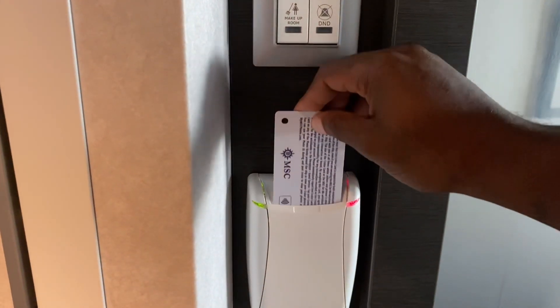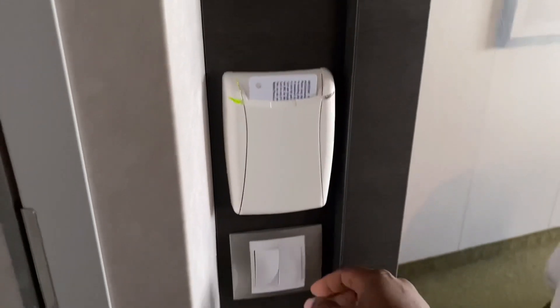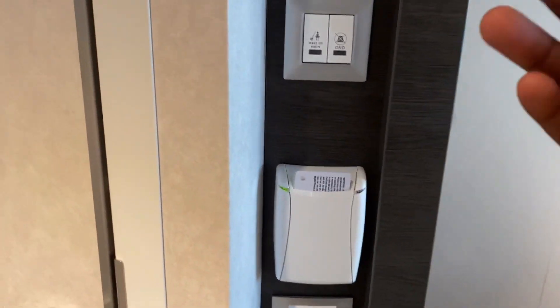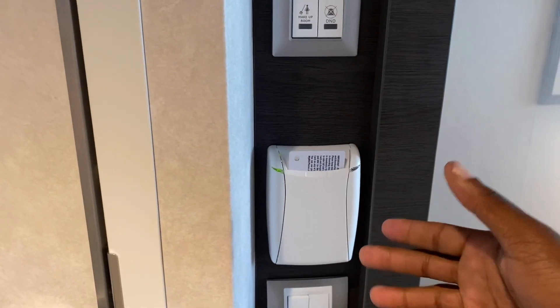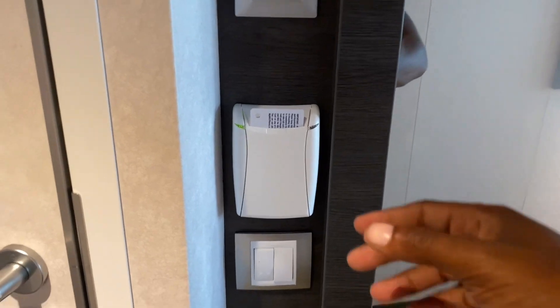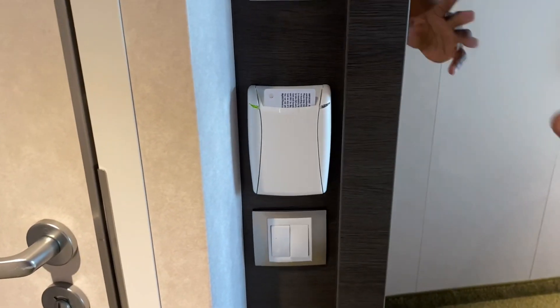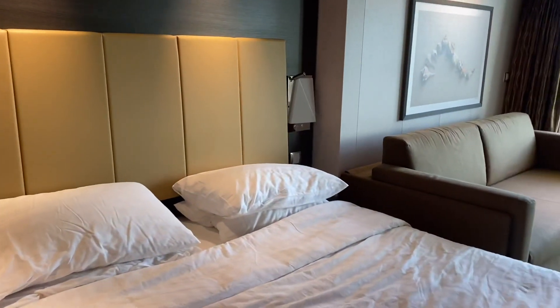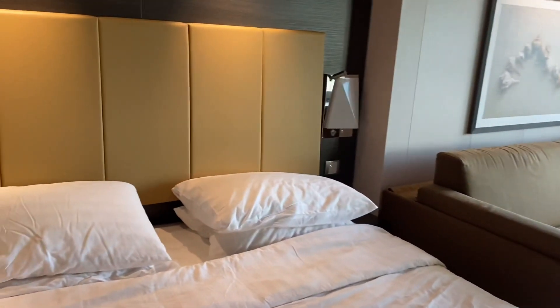As you walk in, in order to have power to the room, just put your key card right in this little slot here. One thing I noticed is that you can't use a credit card or something of that nature — maybe another smooth card like this — but I wasn't able to use my credit card, it just didn't work. Anyway, we'll work our way forward and head back after that.